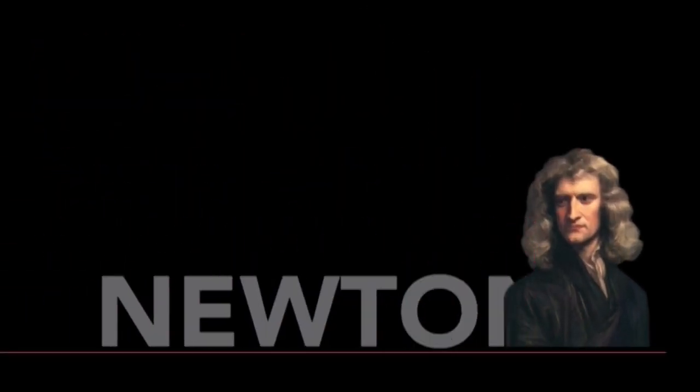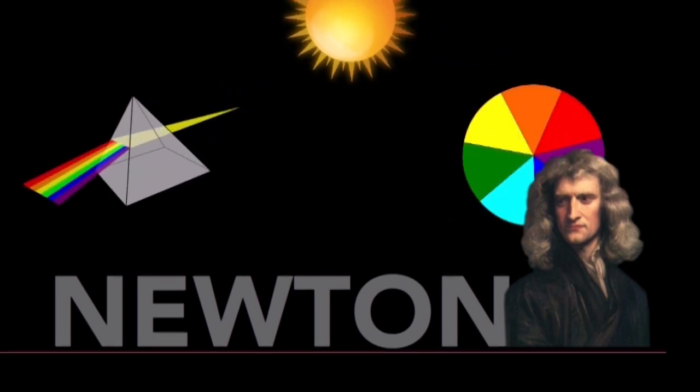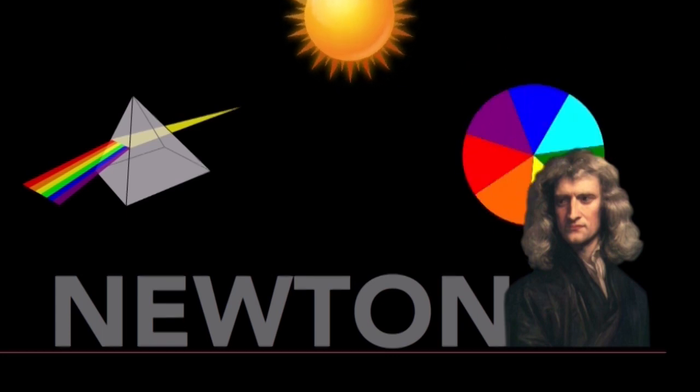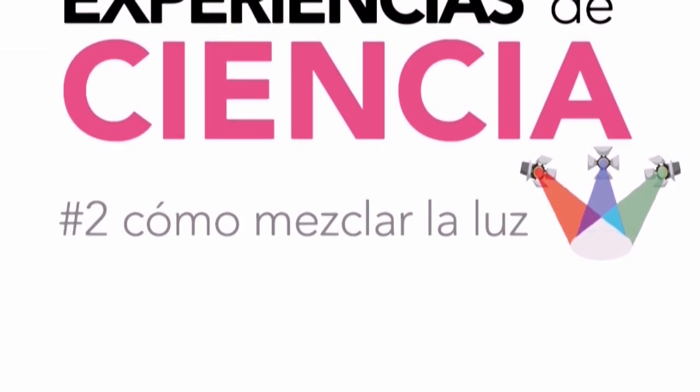Newton fue quien logró, mediante sus experimentos, descomponer la luz blanca y comprobó científicamente cómo se produce el arcoíris. La luz blanca en realidad está compuesta por luces de diferentes colores. Pero así como jugamos a descomponer la luz, también podemos componerla.